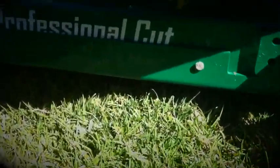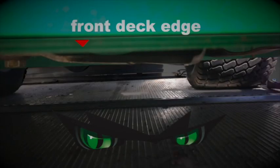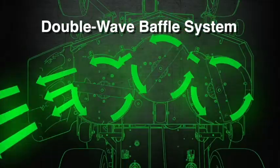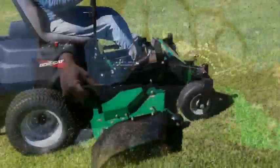Bobcat has a unique fabricated mower deck with a front deck lip that can be raised to allow greater airflow across the blades. This delivers superior results in all cutting conditions.